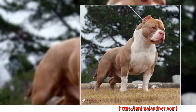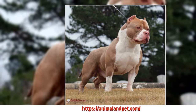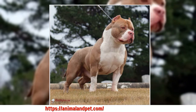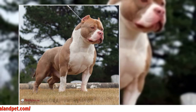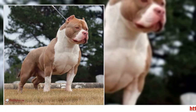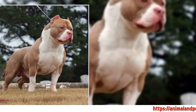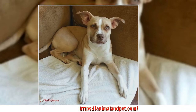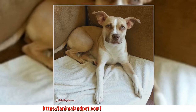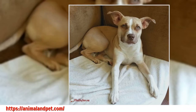Both leash and collar training and reward training have been around for a very long time, and they have proven their effectiveness over time. The type of training that works best will vary from dog to dog and from breed to breed. It is important to remember that each breed of dog has its own unique qualities, reinforced by hundreds of years of selective breeding.